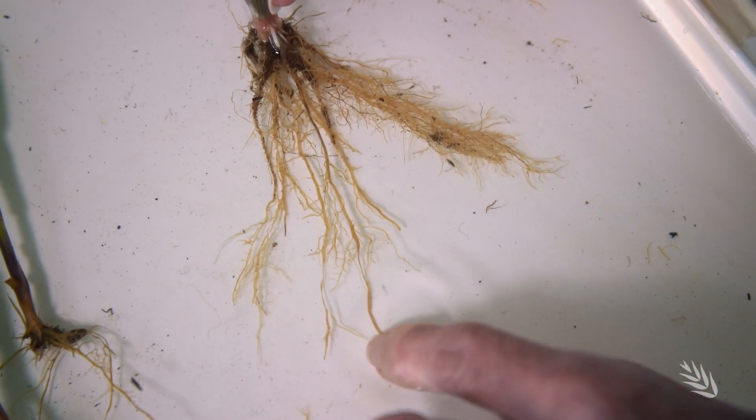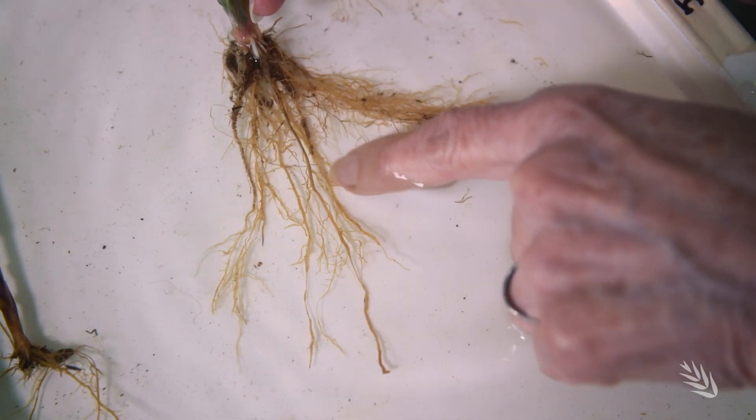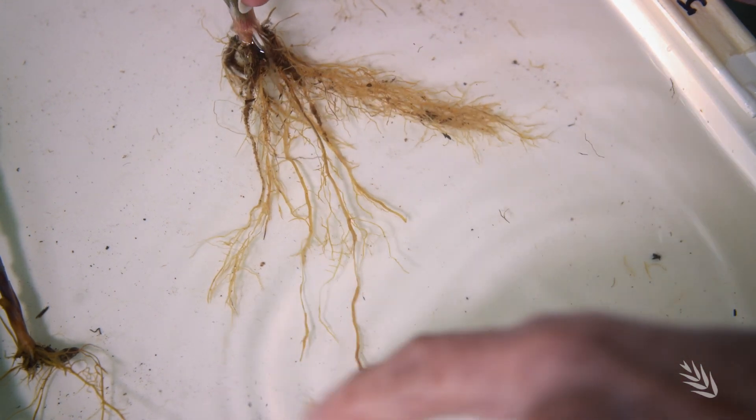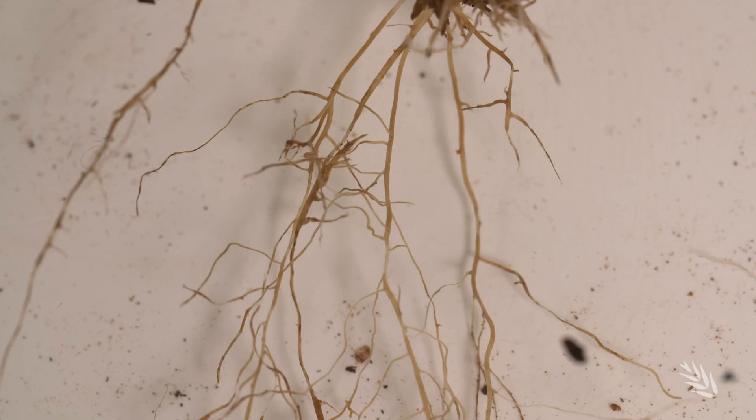The nematode travels into the roots and feeds inside them. We can see that the roots have been eaten — they start to lack their lateral roots. Sometimes they have what we call noodle roots, where you see a thickening of the roots as they're being eaten out.